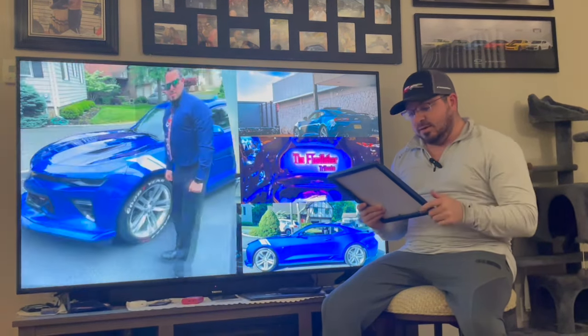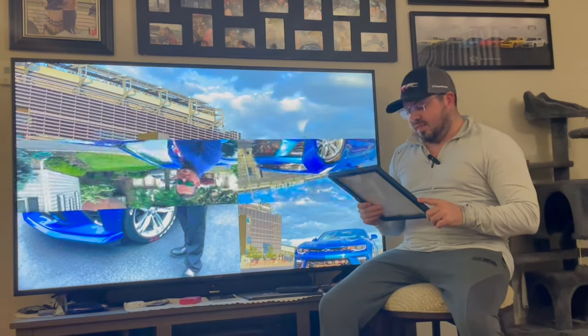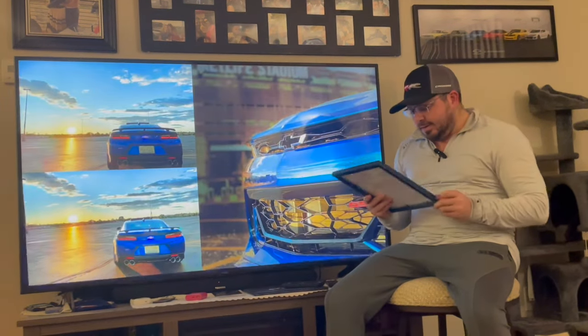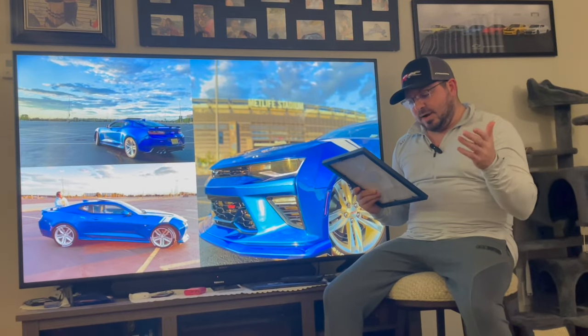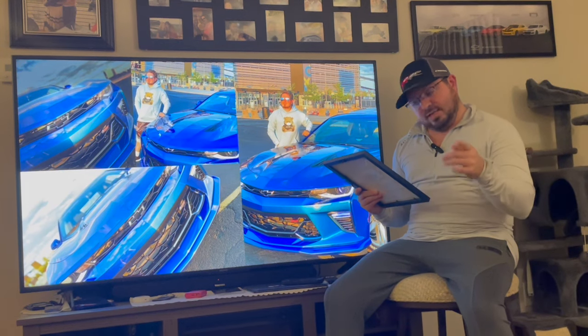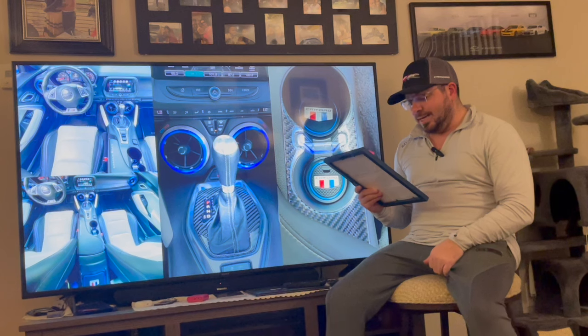2016 Camaro totals — if you didn't know, you will now. In 2016 they produced 48,257 units total. We're hanging these on the wall for sure. Out of that 48,000, the 2016 Camaro 2SS coupe total — they only built 12,191 2SS models.